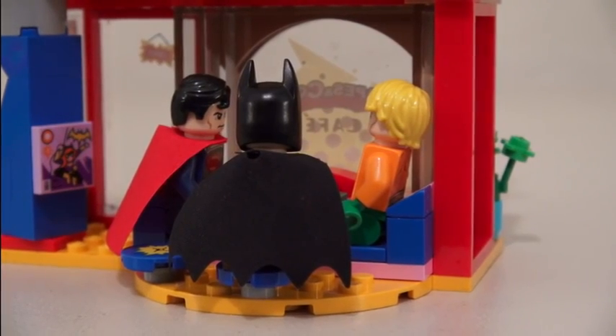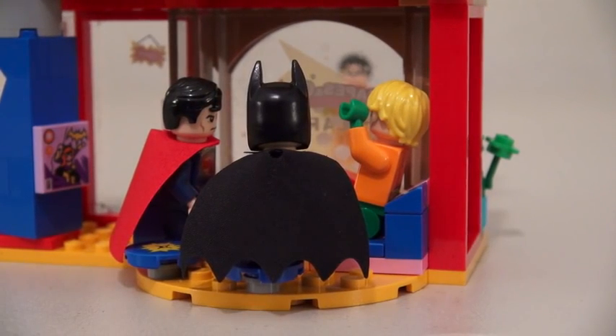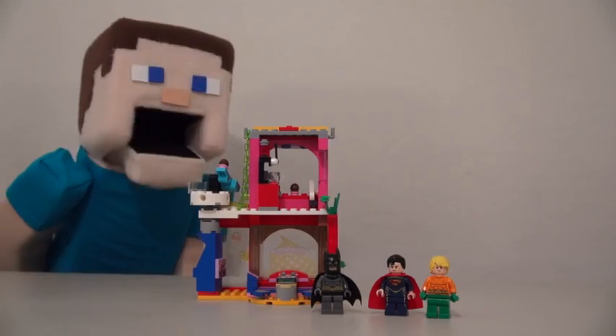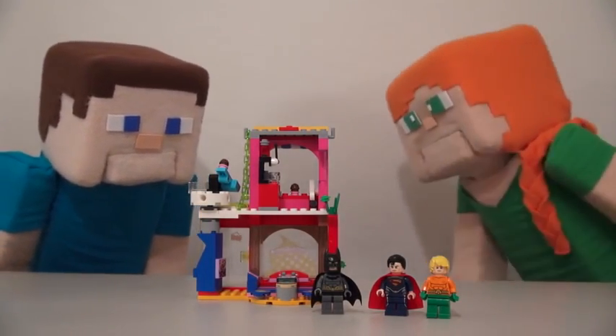Hey, did you catch the new episode of Thundermans last night? I did, that episode was cool! Hey, what's going on in there? Oh no, it's Robin, duck! I can still see you guys in there! Silly Robin! Ha ha ha! Puppet Steve, this is a girls' set — you need to show those figures!